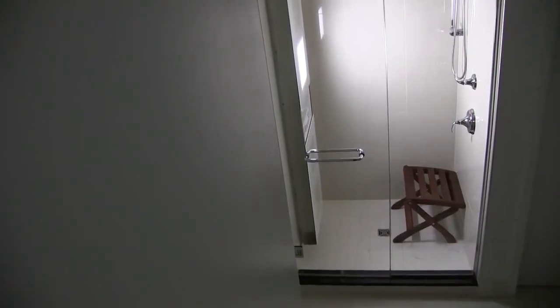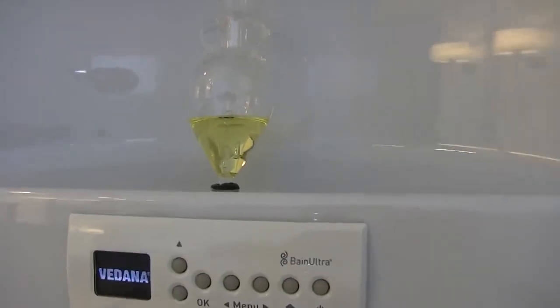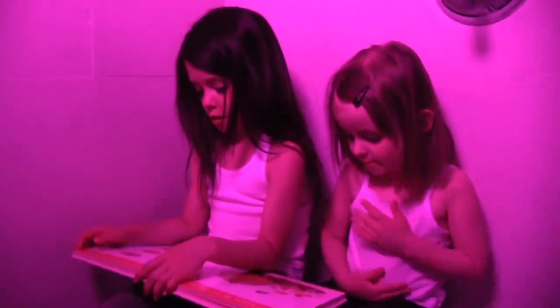Our therapeutic care units are sophisticated systems that draw on technological advances to deliver alternative therapies, which can be delivered individually, all at once, or in various combinations to induce alterations in an individual's physical and mental state.